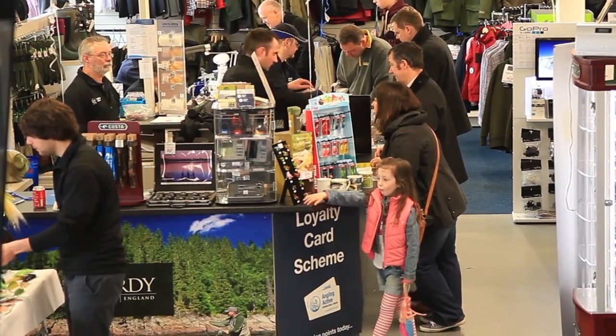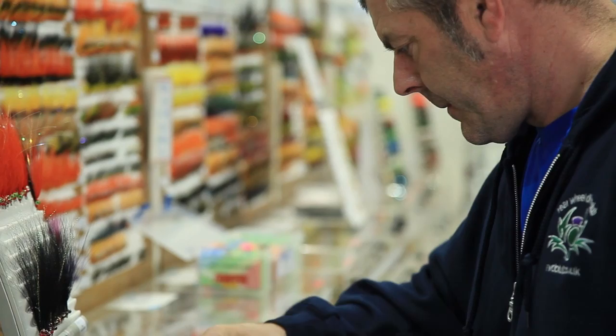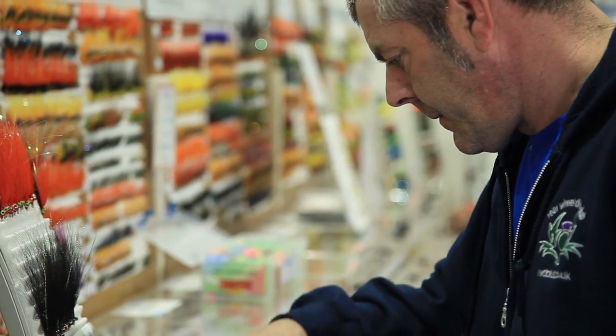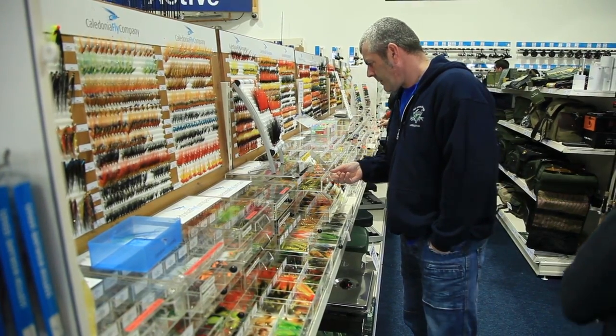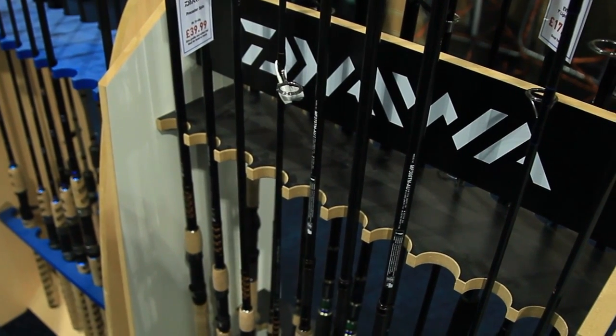So what does the future hold for Angling Active? Over the next five years the plan is to keep customers happy, look after them in store, make sure orders are going out quickly to mail order customers, and keep building that. Hopefully in five years they'll be bigger and better — and hopefully have more time to go fishing, which isn't currently the case.